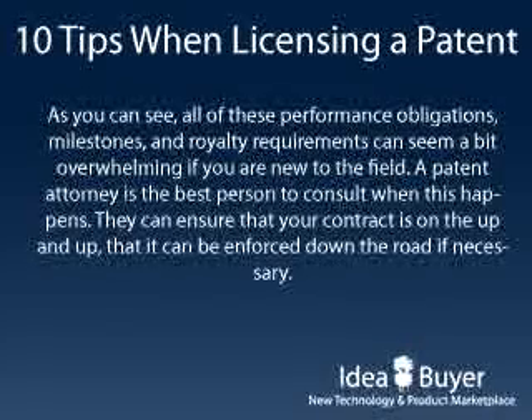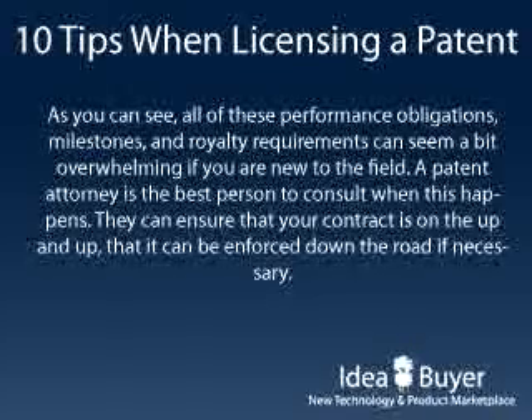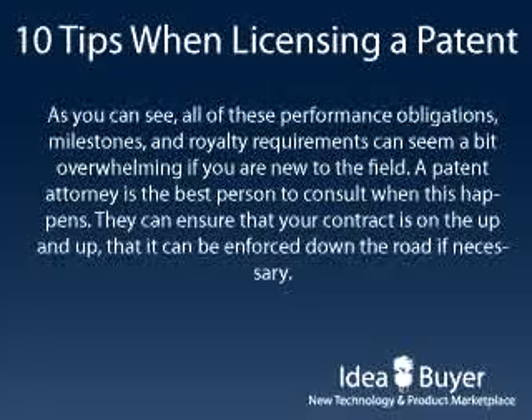All of these performance obligations, milestones, and royalty requirements can seem a bit overwhelming if you're new to the field. A patent attorney is the best person to consult when this happens. They can ensure that your agreement is on the up and up and that it can be enforced down the road if necessary.